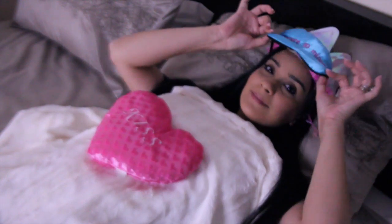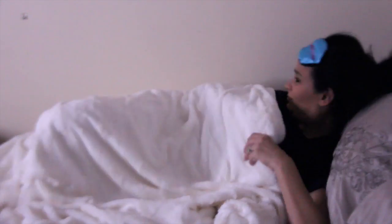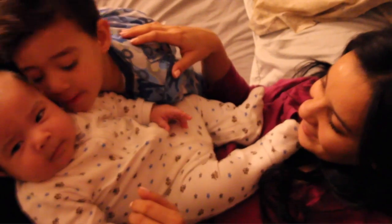Hi guys, welcome to my channel. In today's video I'm going to show you how to hide your dark circles using makeup. If you are a princess and you can afford to sleep those 7 to 9 hours a night, you probably don't have dark circles. But if you are a normal human being like me who goes to work, goes to school, or maybe has kids, then you probably have dark circles.